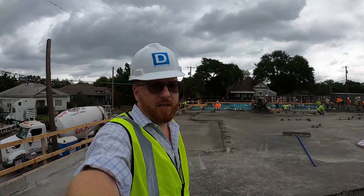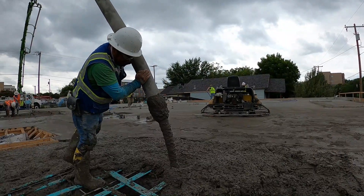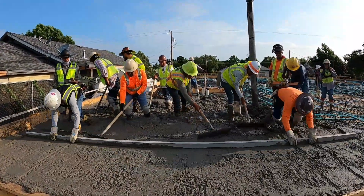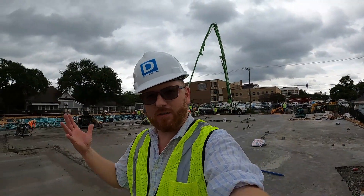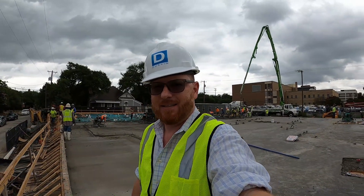By the end of the evening tonight, we will have poured about 600 yards of concrete, starting from 7 this morning going all the way into the evening — so it's a big day. Once this is complete, tomorrow they'll start breaking down the forms, start popping lines for walls, and we'll start seeing sticks come out of the ground and start looking like an apartment complex. Stay tuned.